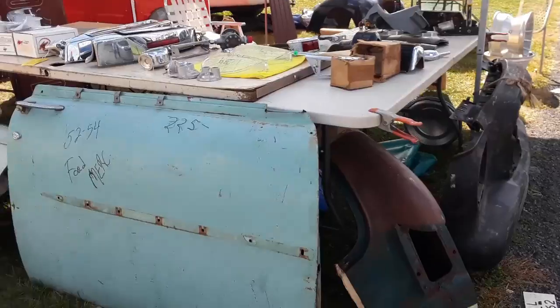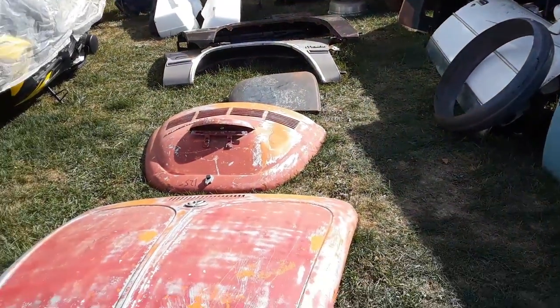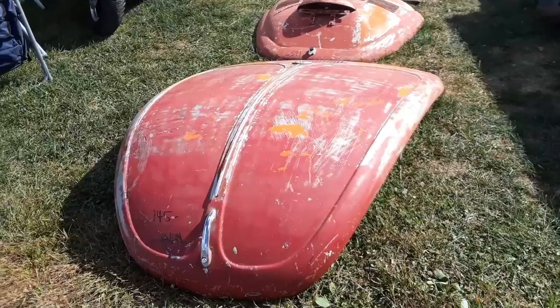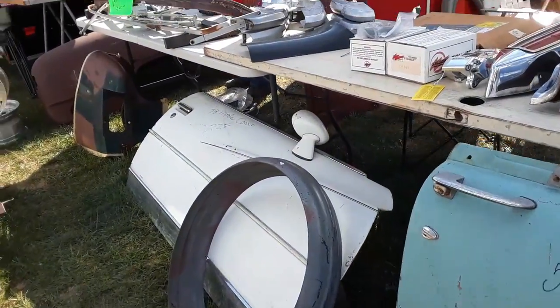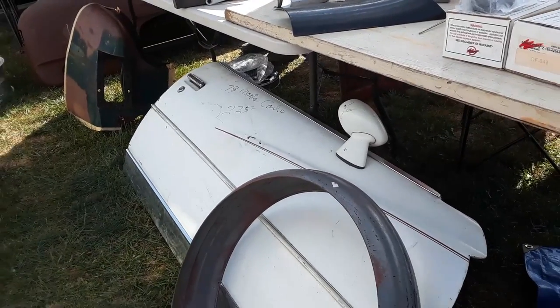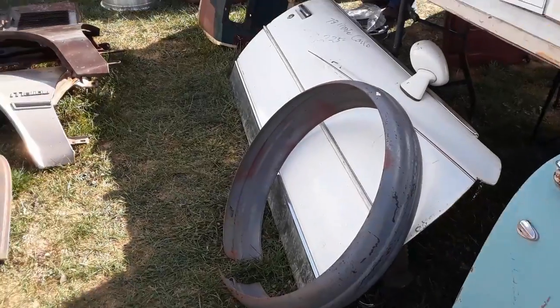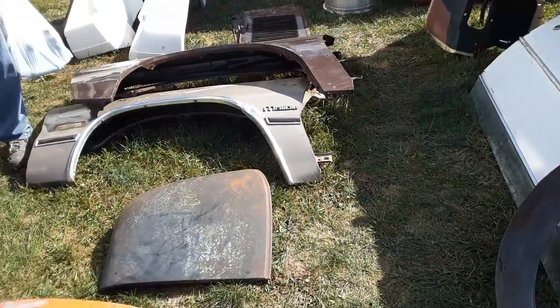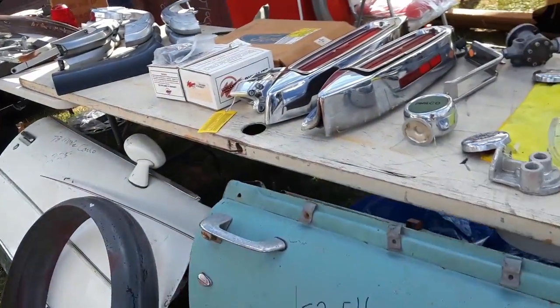52-54 door, $225. We got our dub stuff, 125, 145. All sorts of fun. Monte Carlo, that's for a 78 Monte, for $225. I'm not sure how much you want for the tire wrap — there's a steel tire wrap. Cool stuff, you'll find so many weird things.